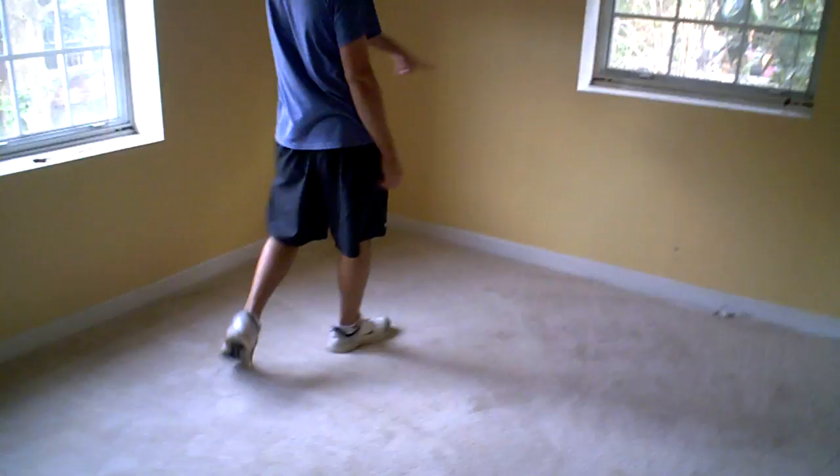We're going to leave the kitchen area and go into bedroom one. This is the yellow bedroom — it's the bigger of the two bedrooms. It's got three windows and a closet with shelves. Nice little closet space right there.